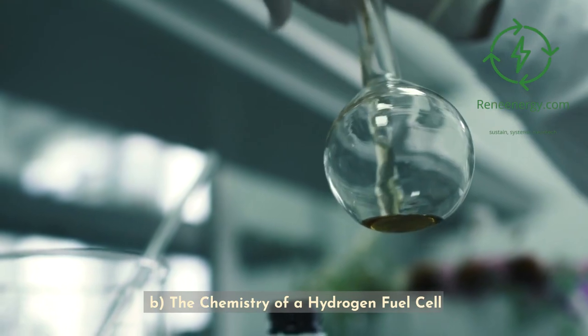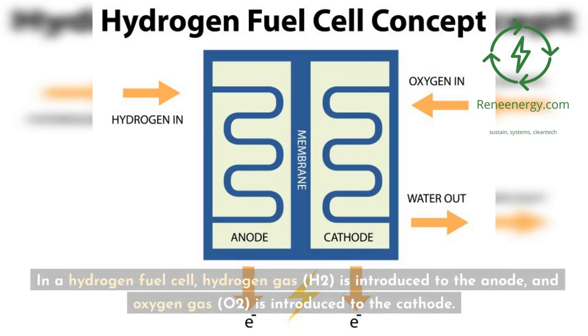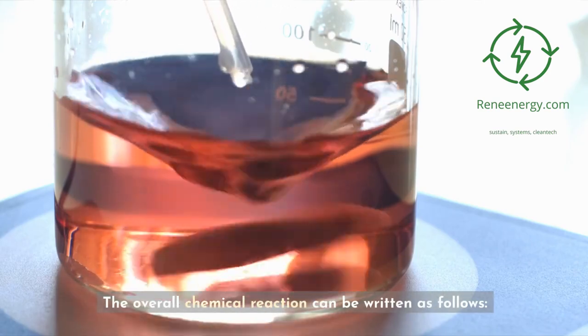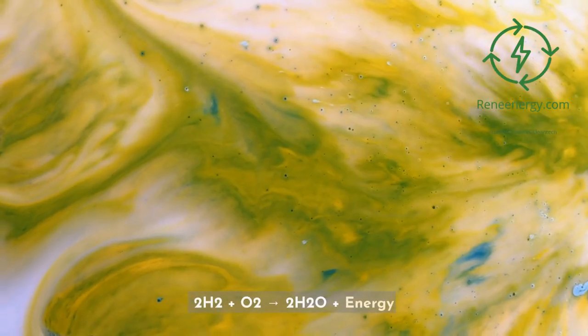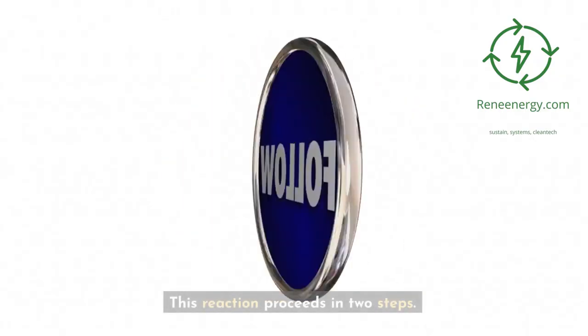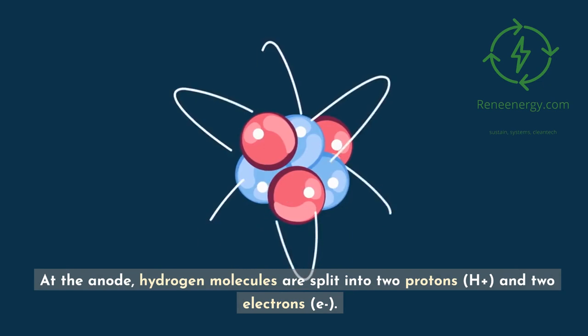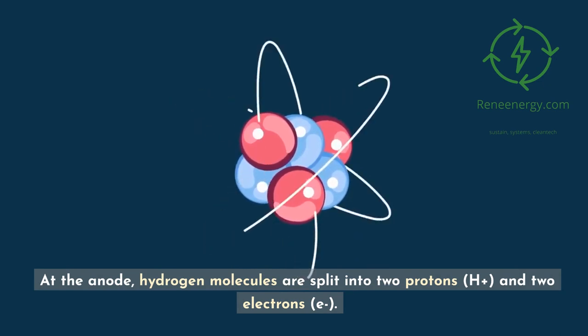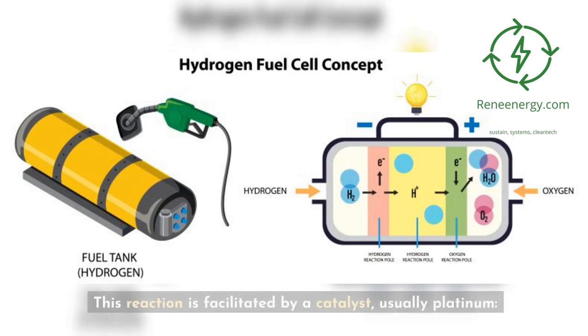The chemistry of a hydrogen fuel cell: In a hydrogen fuel cell, hydrogen gas (H2) is introduced to the anode, and oxygen gas (O2) is introduced to the cathode. The overall chemical reaction is: 2H2 + O2 → 2H2O + energy. This reaction proceeds in two steps. At the anode, hydrogen molecules are split into two protons (H+) and two electrons (e−), facilitated by a catalyst, usually platinum: H2 → 2H+ + 2e−.